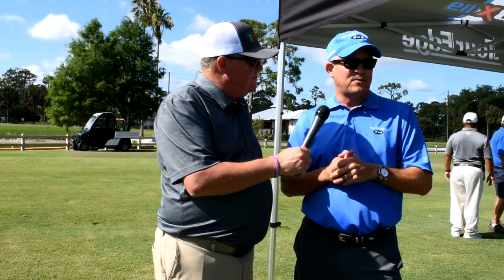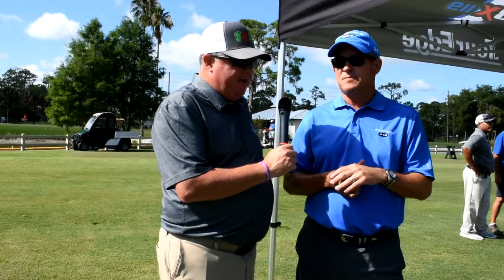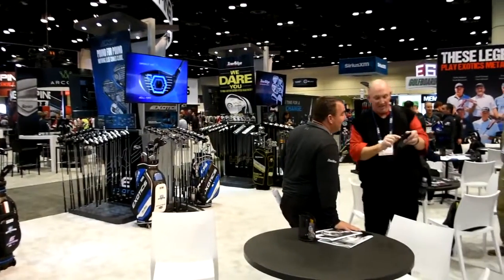It just got in the marketplace maybe two or three months ago, but it's doing great. You guys made a big splash in Orlando back in January for the PGA Show with the new line, announcing new Champions Tour guys that are playing.